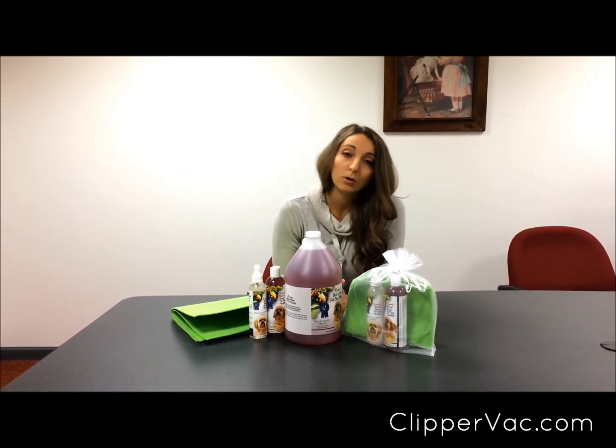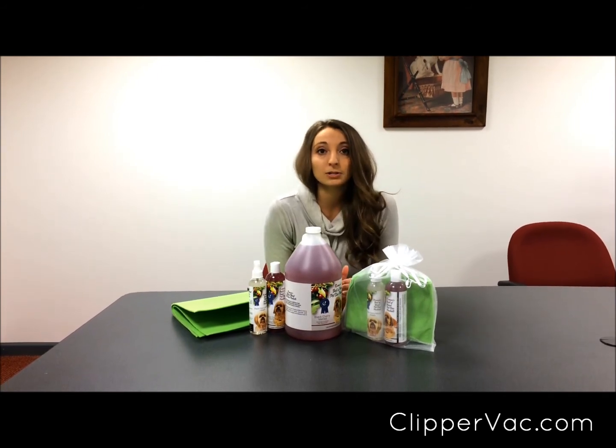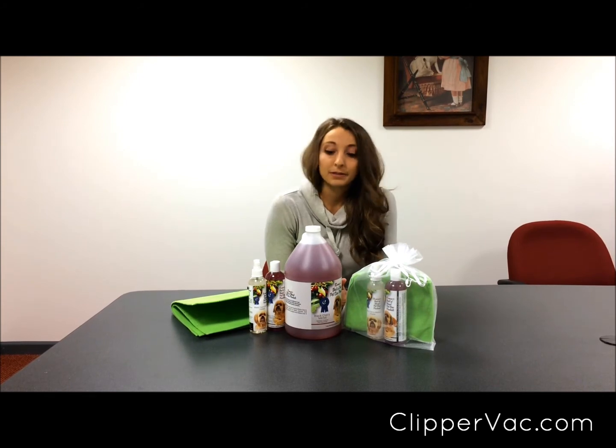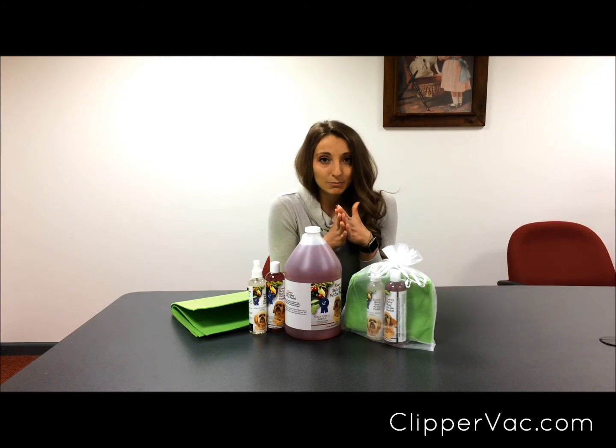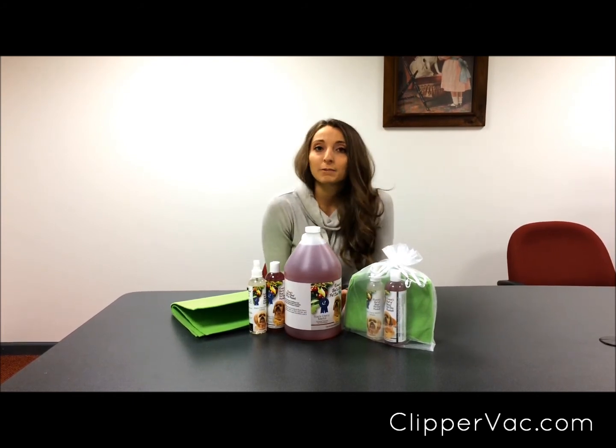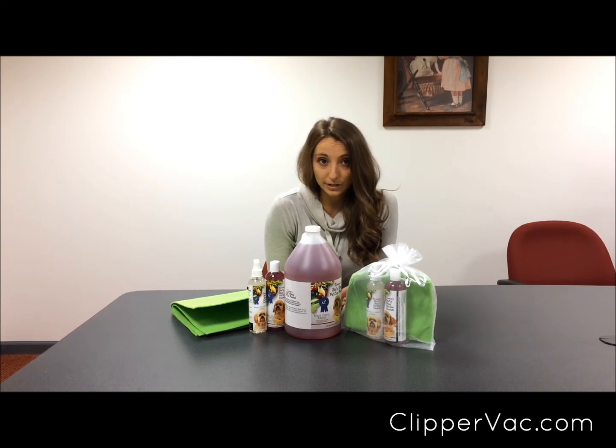So that means that not only is it moisturizing the skin, but it's moisturizing the coat as well. Another thing that I like about this shampoo is that it rinses out really easy. It doesn't leave any of that oily or greasy residue that you would find with other shampoos. Also, when you don't have that residue, the coat dries a lot faster.